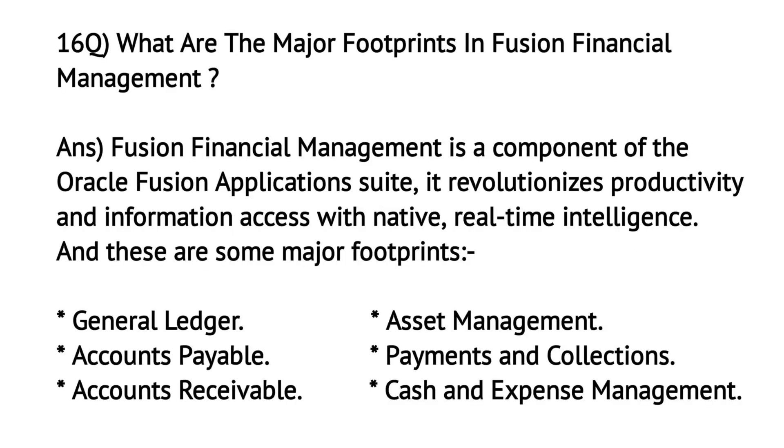What are the major footprints in Fusion Financial Management? Fusion Financial Management is a component of the Oracle Fusion Application Suite. It revolutionizes productivity and information access with native, real-time intelligence. The major footprints include: General Ledger, Accounts Payable, Accounts Receivable, Assets Management, Payments and Collections, and Cash and Expense Management.